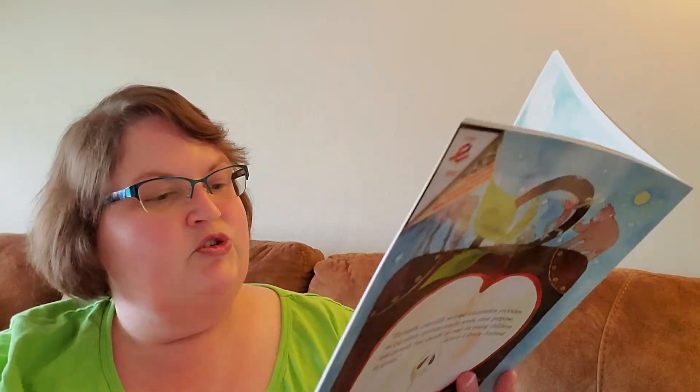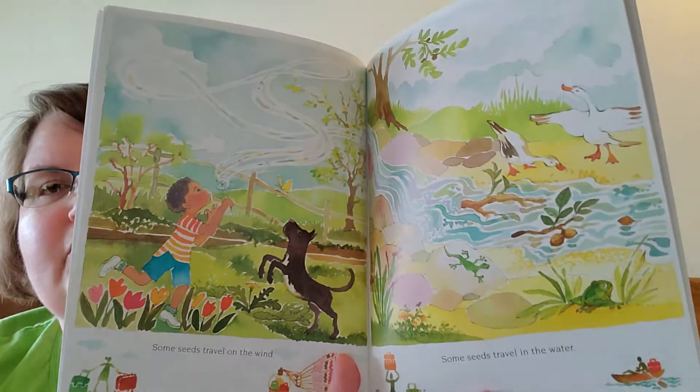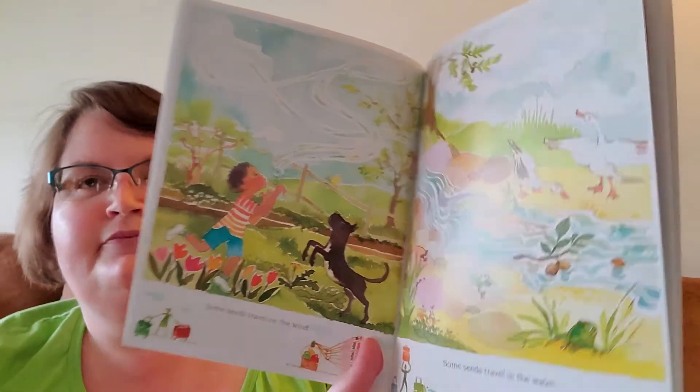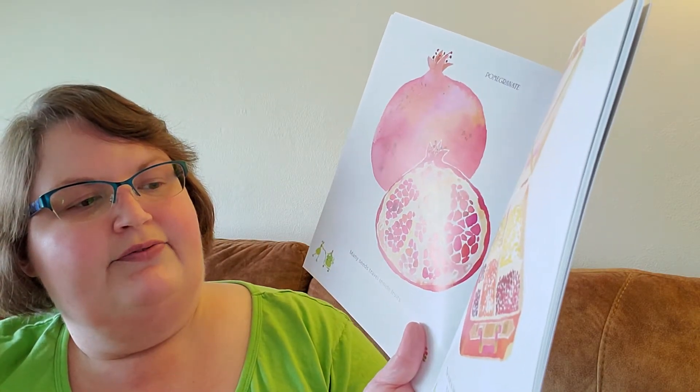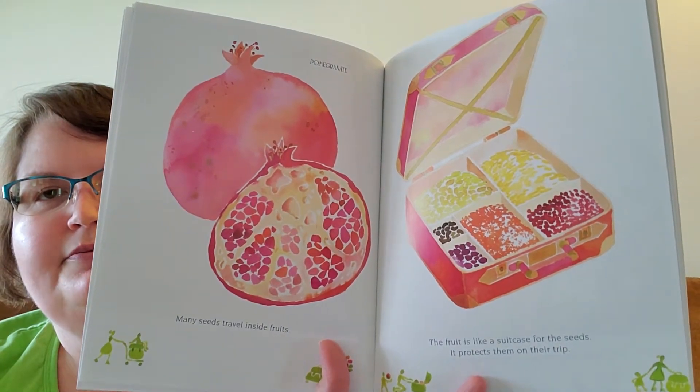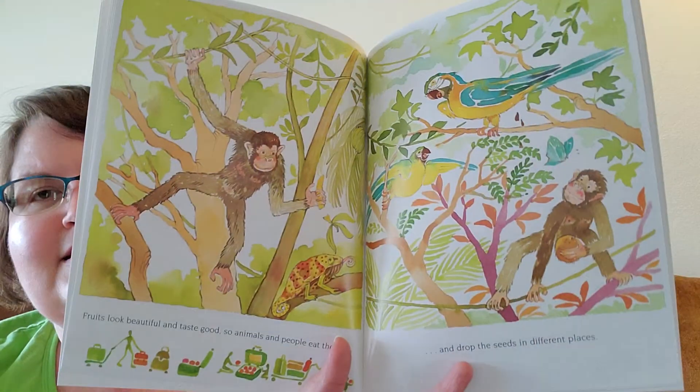Some seeds travel on the wind. Some seeds travel in the water. Many seeds travel inside fruits like the pomegranate. The fruit is like a suitcase for the seeds. It protects them on their trip. Fruits look beautiful and taste good so animals and people eat them and drop the seeds in different places.